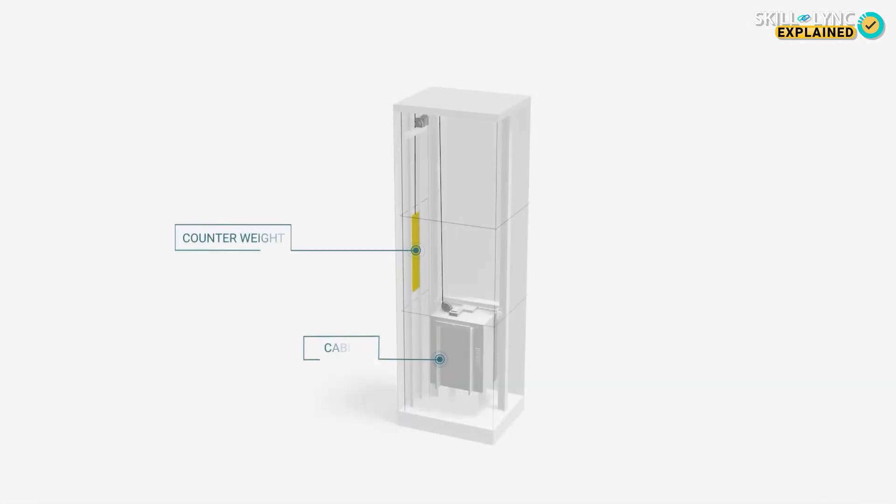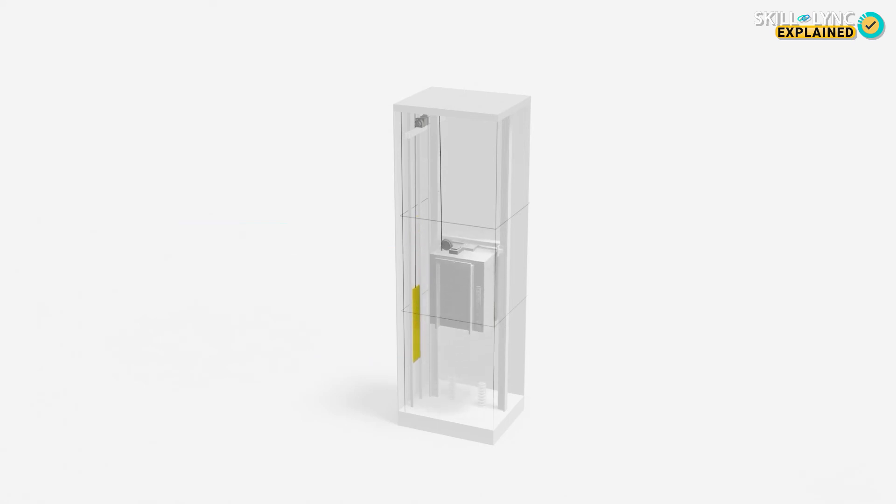But in machine-roomless elevators, this motor is integrated into the hoistway itself. The latest avatar of elevators is the vacuum elevator, which is very similar to the hydraulic elevators we saw before.